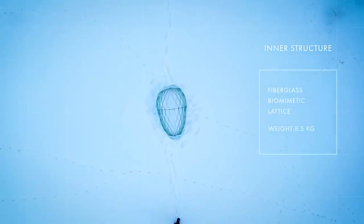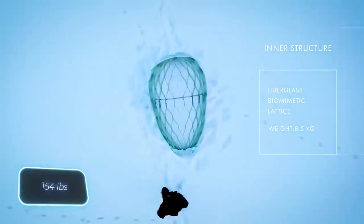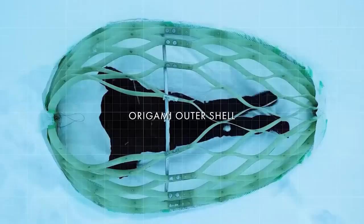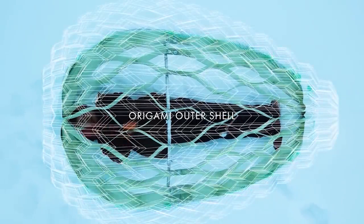During tests, the fragile-looking frame held a 70 kilogram load. You can place these domes near hiking trails, providing a quick and safe shelter for hikers in case of problems.